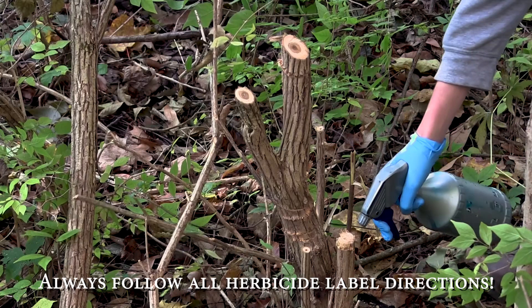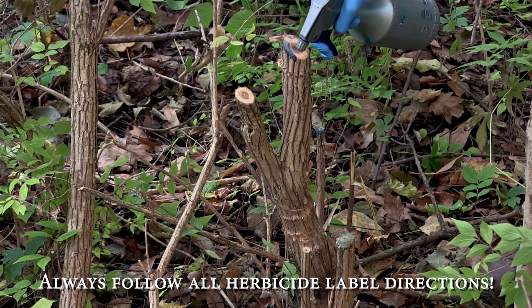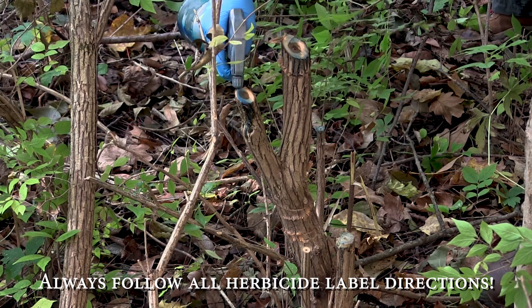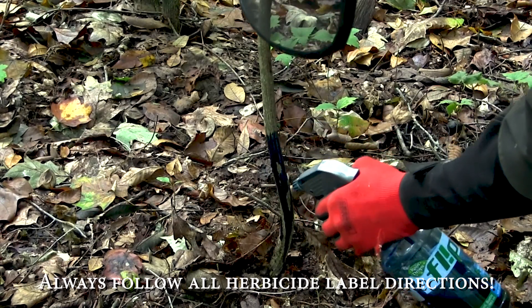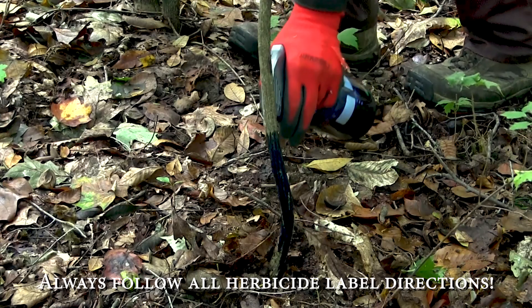Cut stump treatments can be very effective against privet using both high concentrate glyphosate and triclopyr once the stems have been cut. Basal bark applications are also another option when controlling privet, particularly using triclopyr and a carrier oil like basal oil.